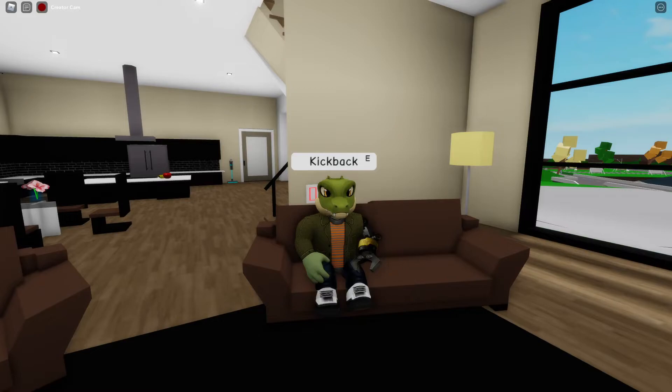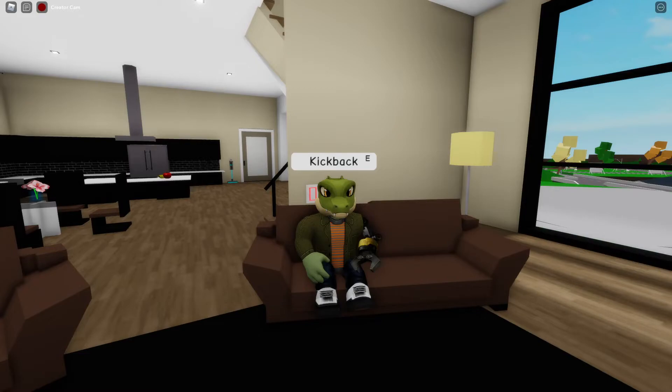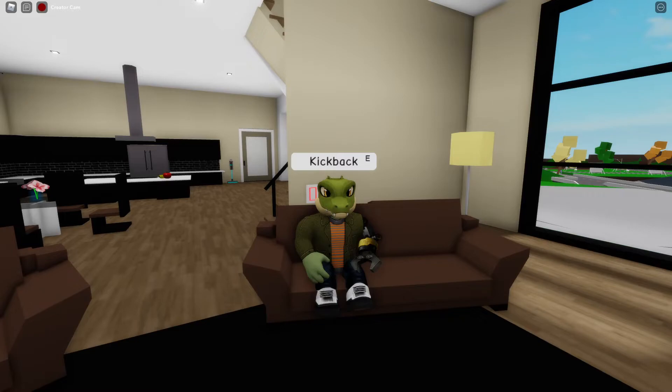Fake free item scams involve receiving messages saying that using a fake code on a scam website gets you a free valuable item. Visiting the site you're shown a login screen similar to Roblox's official site, and if you enter your credentials your account will be hacked and possibly used to spread the scam further.